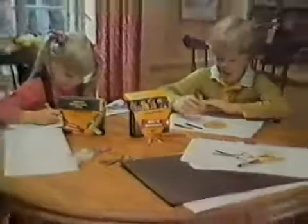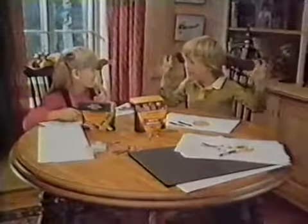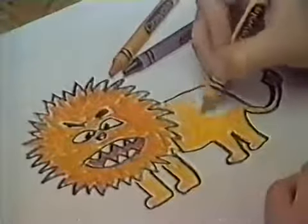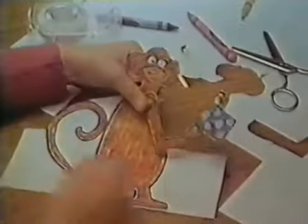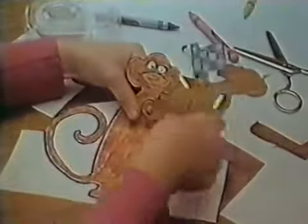It's fun to create with Crayola! Crayola Crayon! Kids can make a lion and some elephants too. Then a funny monkey who's had his pink and blue.